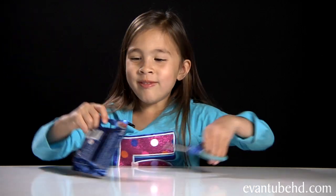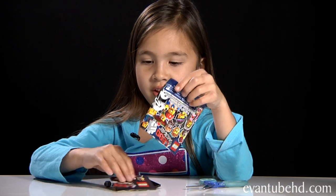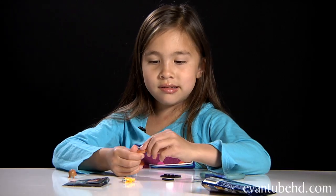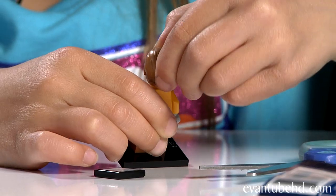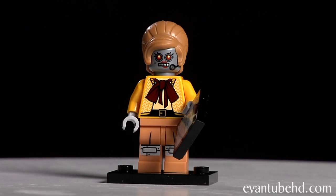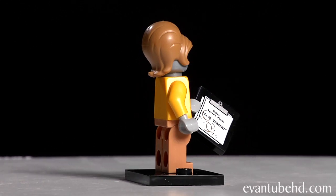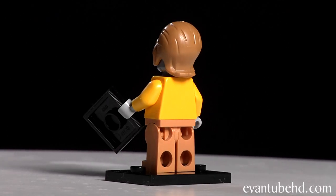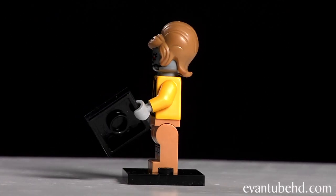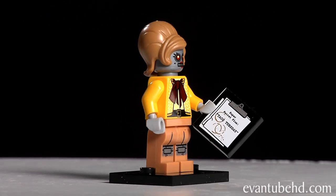Now on to pack number two. Got to be careful not to cut my fingers. This one is Martha's Staplebot and it says she's rare. She's a robot and she has big hair and a microphone. She has a little bow tie and she's got padding on her front and her knees. She has a little clipboard — it says 'super secret plan: Taco Tuesday.'